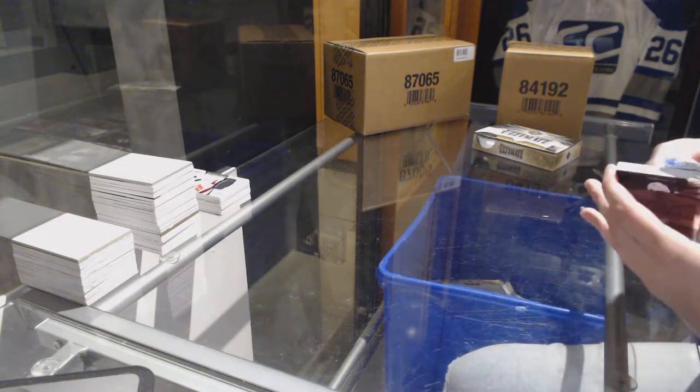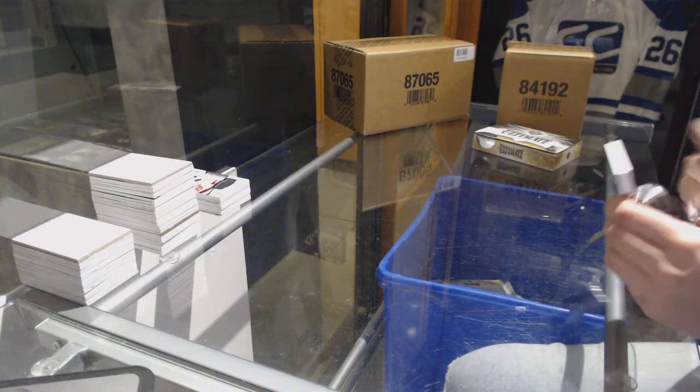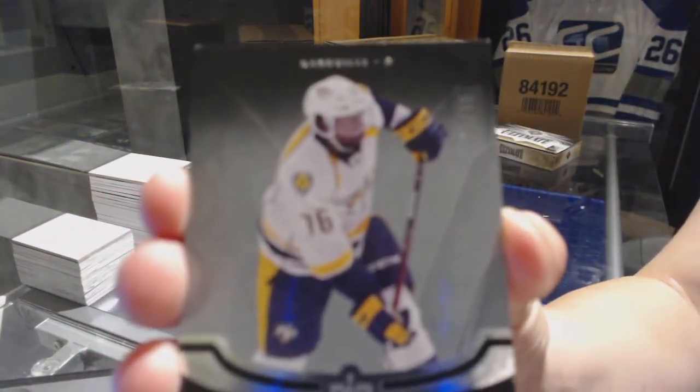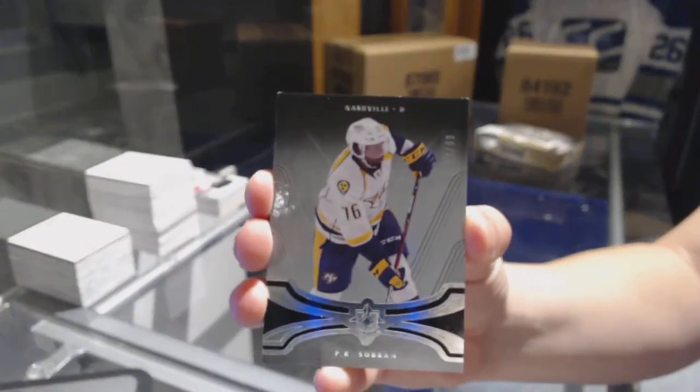The stack is just not being easy to open. We've got a base card numbered 299 for the Nashville Predators, PK Subban.